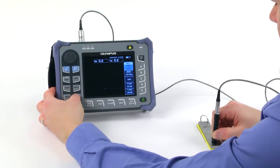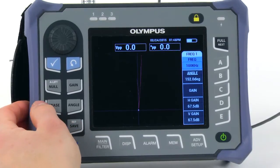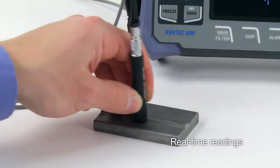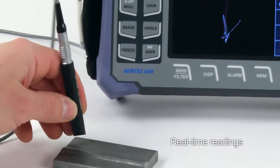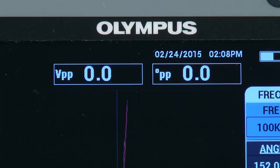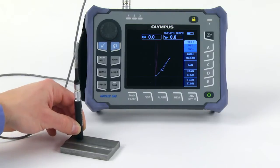The Nortec 600 weld inspection solution features unique tools that facilitate the evaluation of an indication's depth and length. The depth of a surface-breaking indication can be evaluated based on the P2P amplitude in the impedance plane — deeper indications produce larger amplitudes. The new real-time readings provide instantaneous amplitude and phase values for comparison with calibration defects. This P2P measurement is a very reliable and consistent way to determine an indication's depth because variations in the operating point have no effect on it.